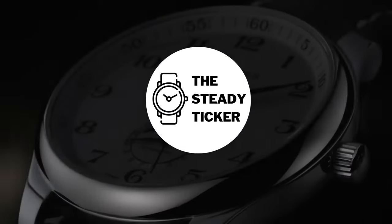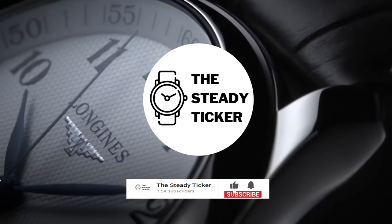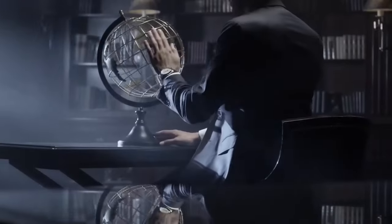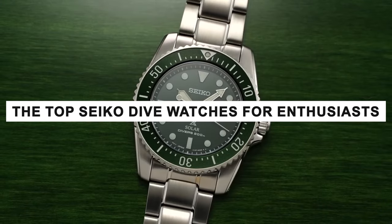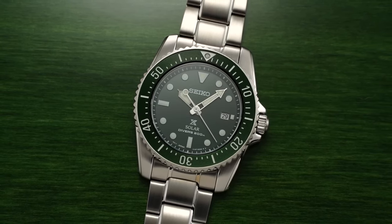Welcome to another episode of the Steady Ticker. Do you have a soft spot for watches? Subscribe now to the Steady Ticker and click the notification bell to keep posted on the latest news on different luxury watch brands and their industry. We create content and trivia, intricacies, history, and anything under the weather about luxury watch brands and their models. For today's video, we're about to explore the depth of the most iconic Seiko dive watches that will surely capture the heart of watch enthusiasts. Come join us. Dive in.